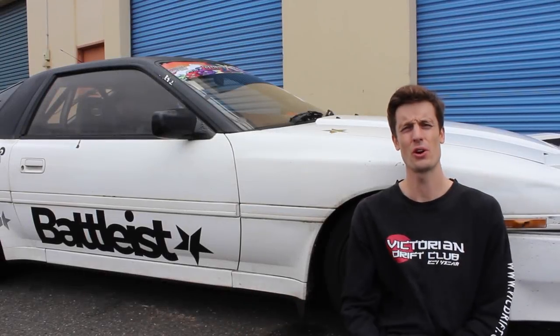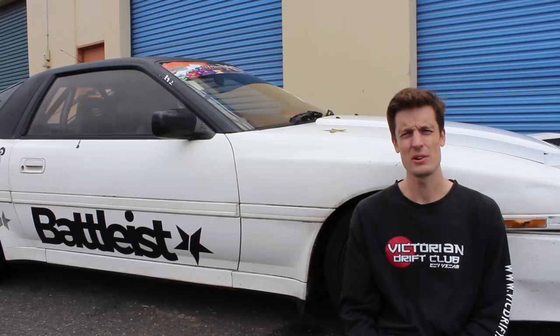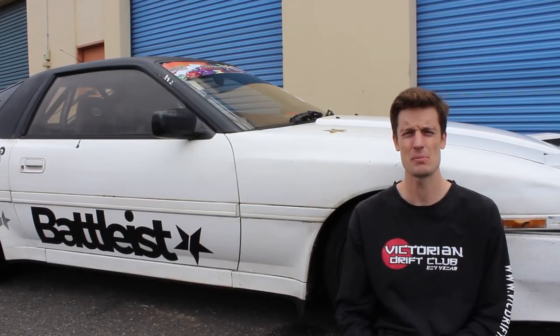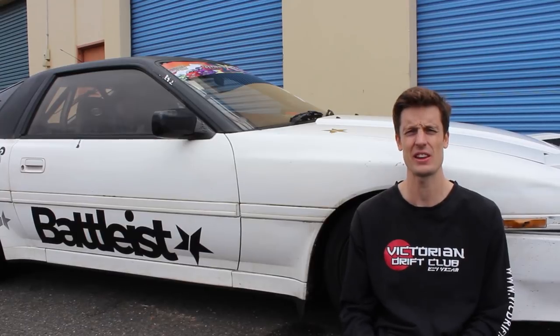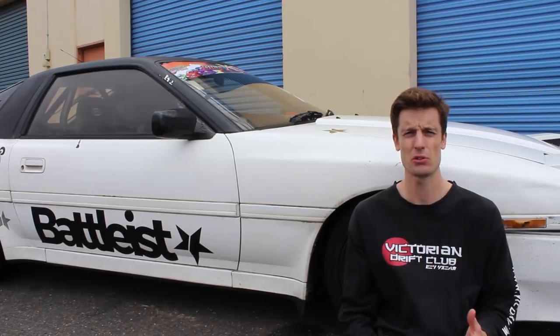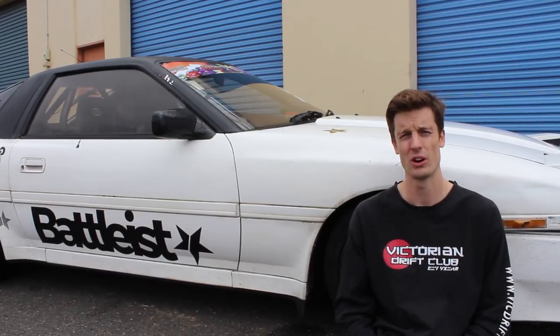Hi guys, Joss Roeder from Drift Life here. Today we're down at Calder Park Raceway in Melbourne and we've been invited down here by the guys from Battlest to test out their latest Battlest Panda Drift Data unit. But first things first, we're going to learn a bit more about the unit and how it all works.